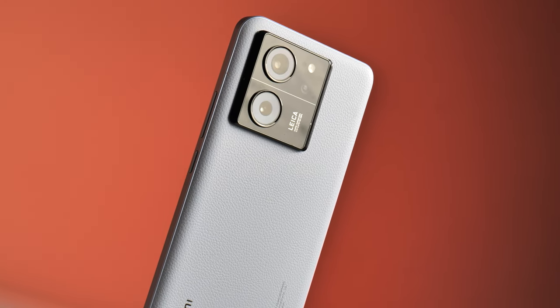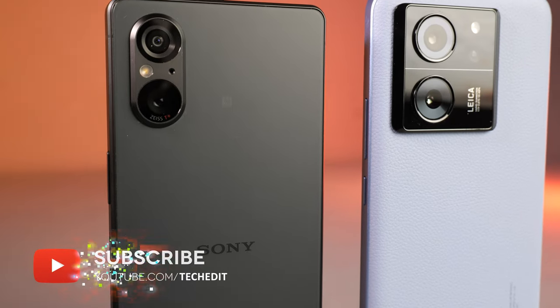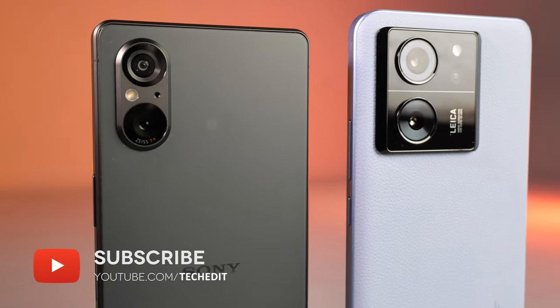If you've been watching this channel for a while, you might remember David who ran it when it was still BTEC. I was having a chat with him about the Xperia 5 Mark 5 and we were wondering what phones to compare it to. Before I go into more detail, if you're not already subscribed to the channel, please do so to stay on top of everything we do.